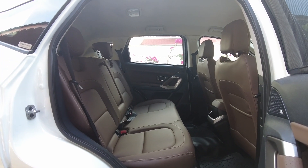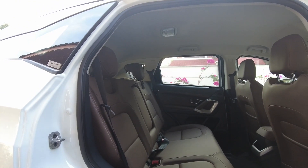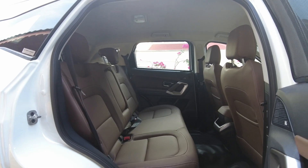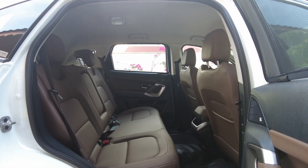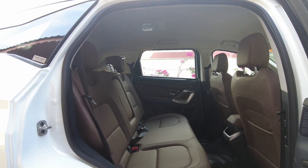Clean the interior well. With children in the house, it's likely they would have left a chocolate or biscuit wrapper inside the car. When left for long, it attracts pests and ruins your car. Vacuum and clean your cabin, let it dry nicely, and allow air to circulate before parking it in the porch.